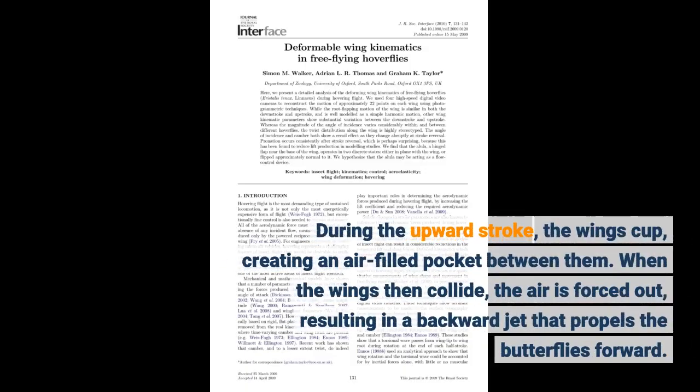During the upward stroke, the wings cup, creating an air-filled pocket between them. When the wings then collide, the air is forced out, resulting in a backward jet that propels the butterflies forward.